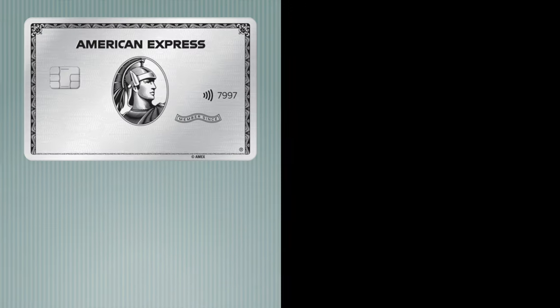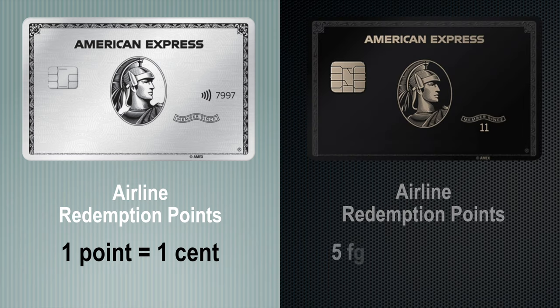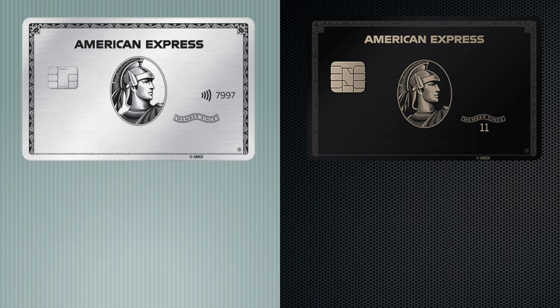The Centurion card is really a card you have for clout or to get that premium concierge team, which sets it apart from the Platinum. Redemption points are also a big deal: with the Platinum you're getting one cent per point when transferring to airline partners, but with the Centurion you're getting 1.5 cents per point. That's a significant difference depending on which mileage programs you use.